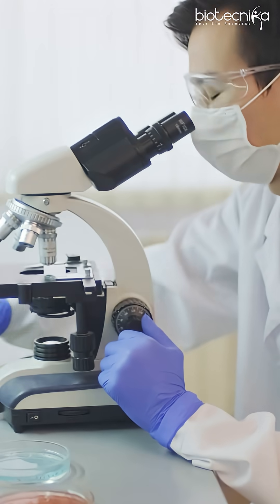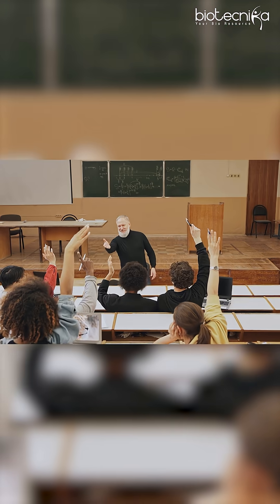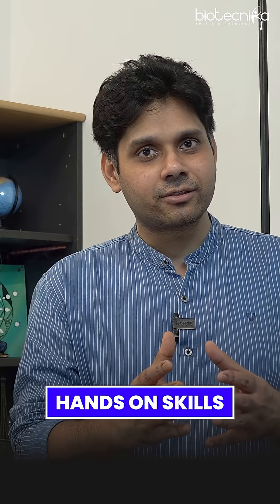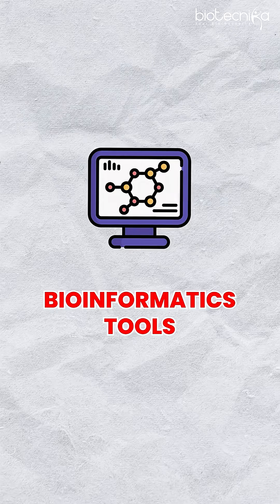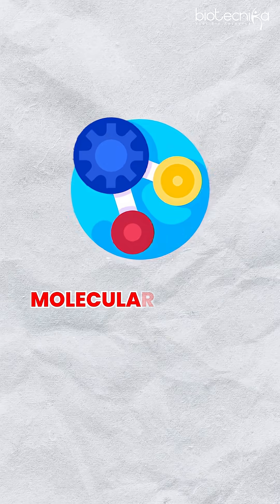Increase the probability of application by knowing more skill sets. Skill set is not only about degrees — it's all about hands-on skills, the tools, the techniques which you have mastered during your degree or after that, and how you can communicate science in a better way. Bioinformatics tools, data analysis tools, wet lab protocols, molecular biology protocols — all these matter a lot.